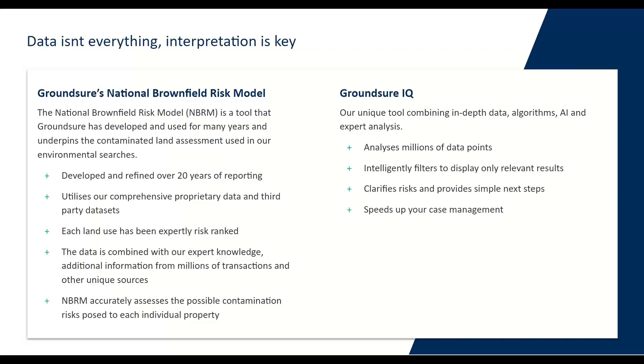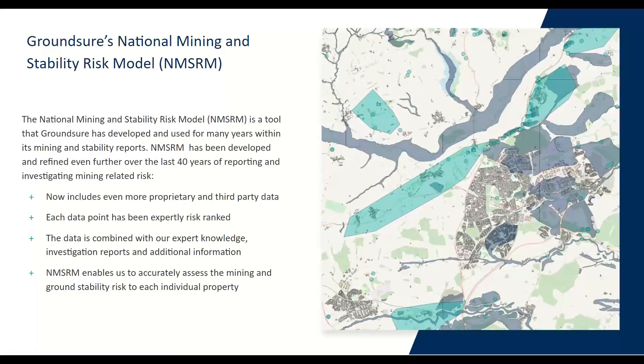Then we've got Groundsure IQ, which we have been using for many years. This really helps us provide intelligent filtering — we know that too much information is a bad thing, so it's about making sure we're presenting the most relevant information possible, only presenting information that needs attention and removing anything that would not have needed to be looked at. And then finally, with the release of our Geo Risk report last year, we have the National Mining and Stability Model. This is a tool that Groundsure and our sister company, Mining Searches UK, has developed and used for many years within our mining and ground stability reports. The model has been refined over 40-odd years of reporting and investigating mining-related risk.